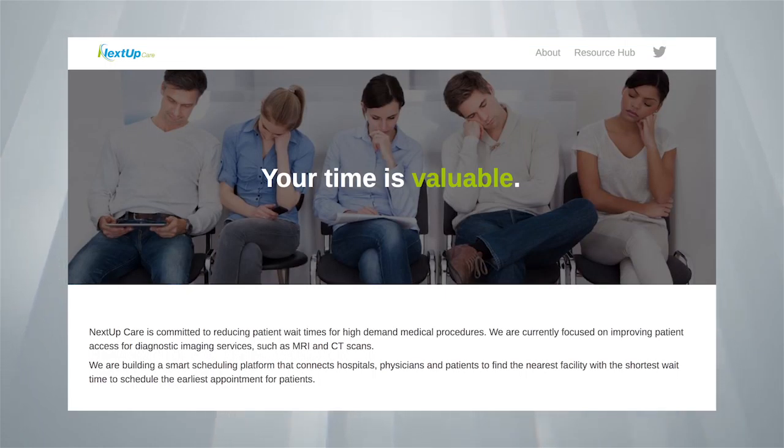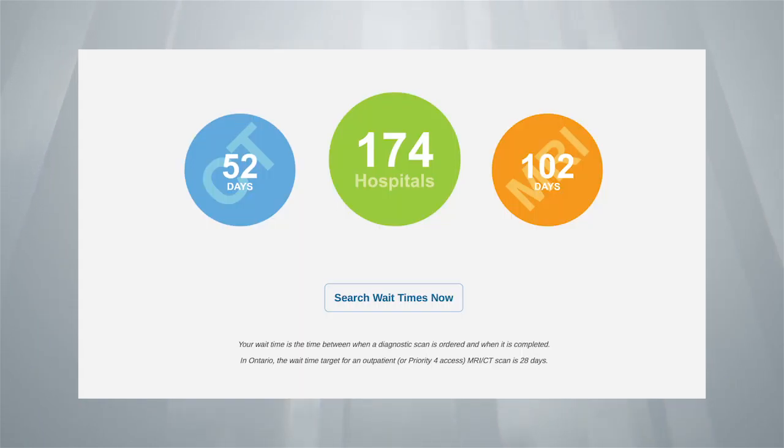NextUpCare is a health technology company committed to reducing patient wait times for high-demand medical procedures such as MRI and CT scans using optimized scheduling software.